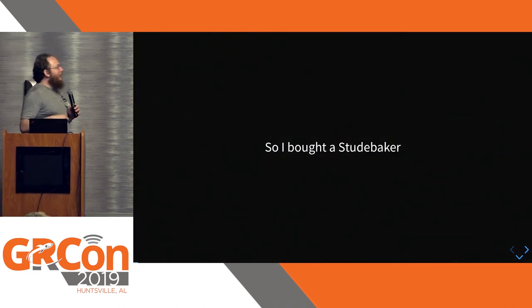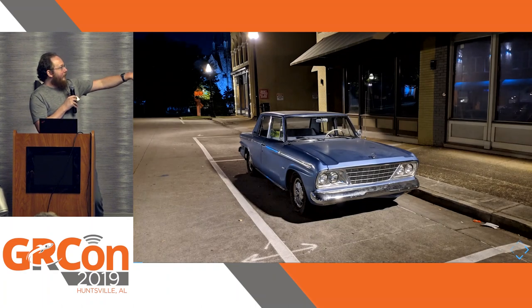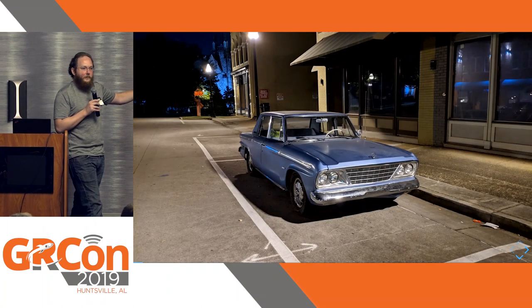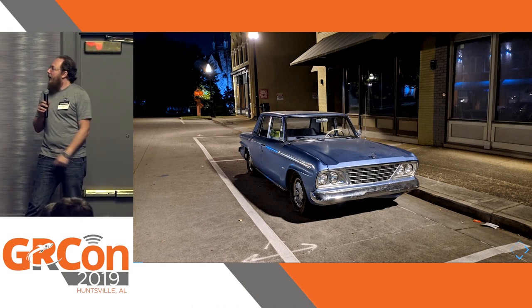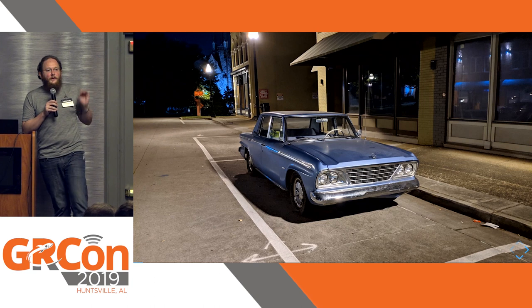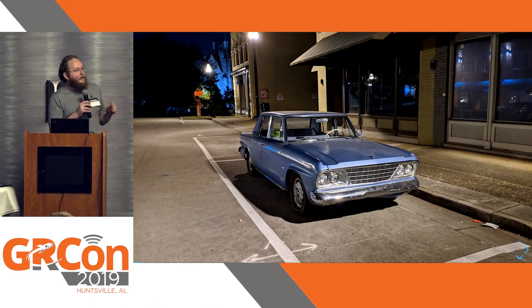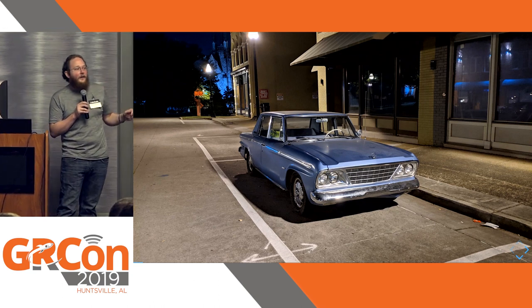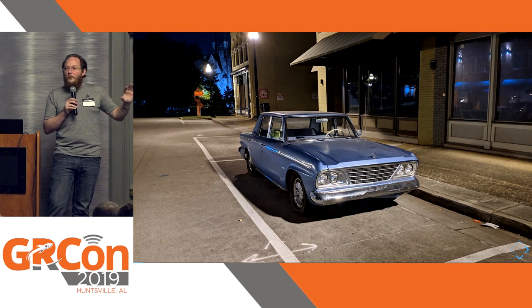When I bought the car, I actually started with this one. This is a blue 1964 Studebaker Cruiser that was manufactured in '63. It's from the very last year they did American production. And it had been sitting in a basement since 1981.